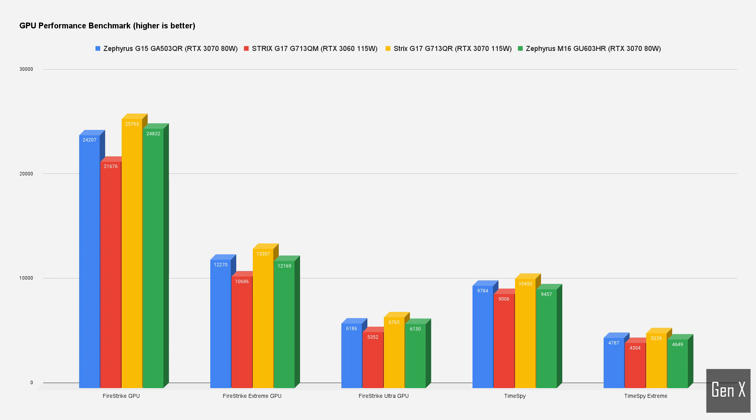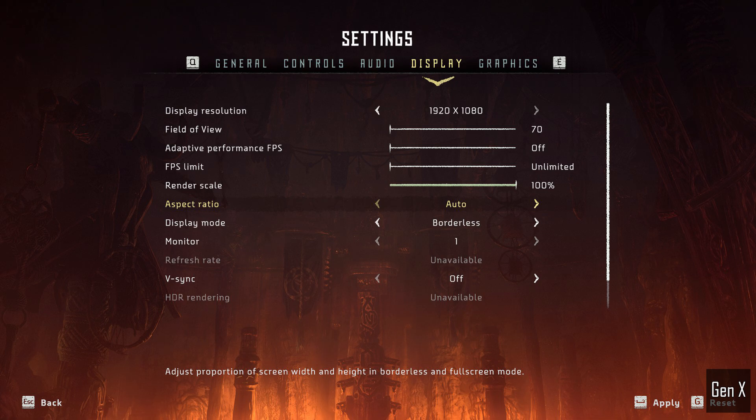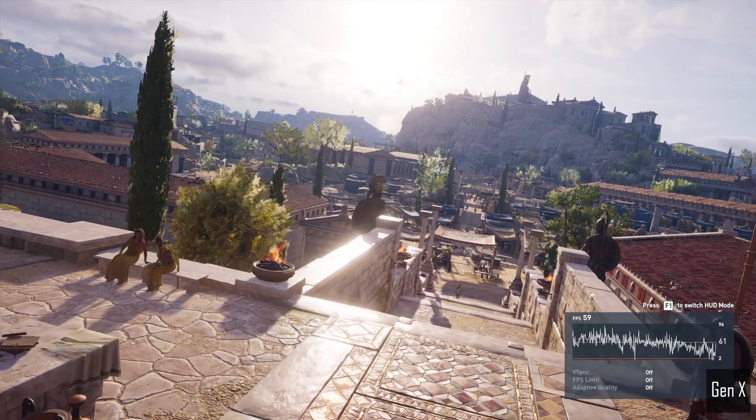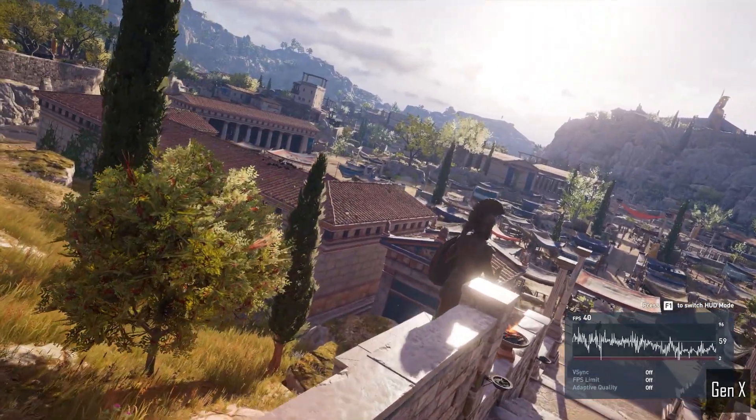Let's get on to the test results. I tested all games using the native benchmark tool at 1080p and highest settings, usually ultra, with V-Sync disabled. The first game I tested was Assassin's Creed Odyssey.